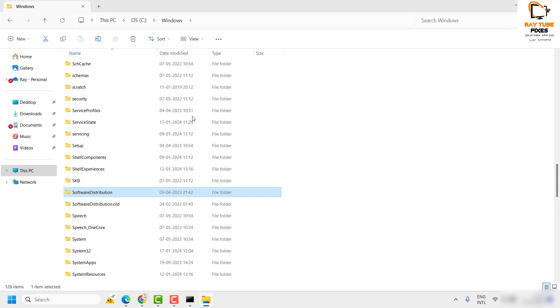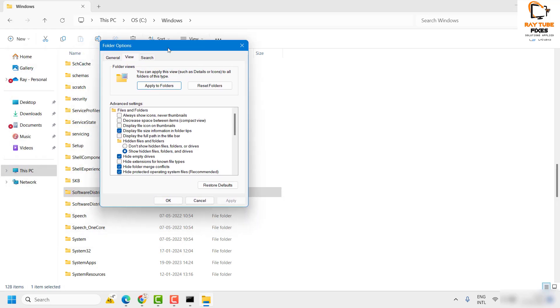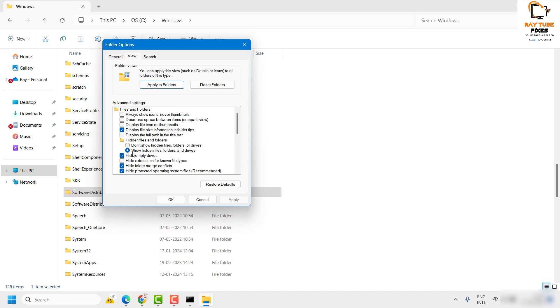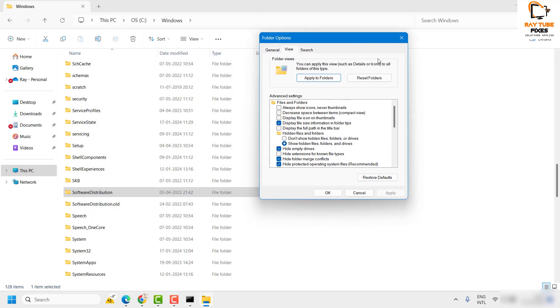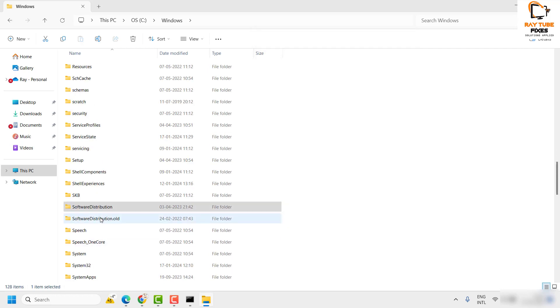If you are not able to see the SoftwareDistribution folder, you need to enable hidden files and folders. Click on 'See more,' then click on 'Options,' then go to the 'View' tab and check the box that says 'Show hidden files, folders, and drives.' Click Apply and OK, and you will now see the hidden folders.